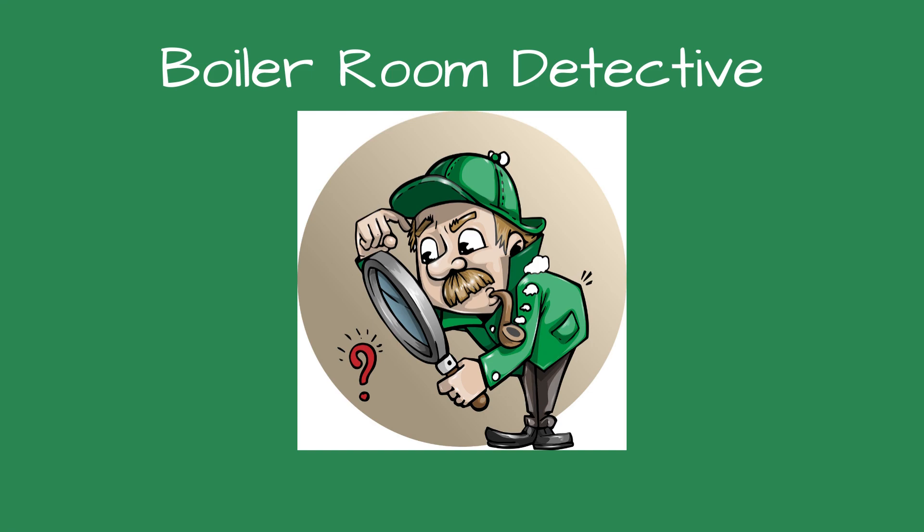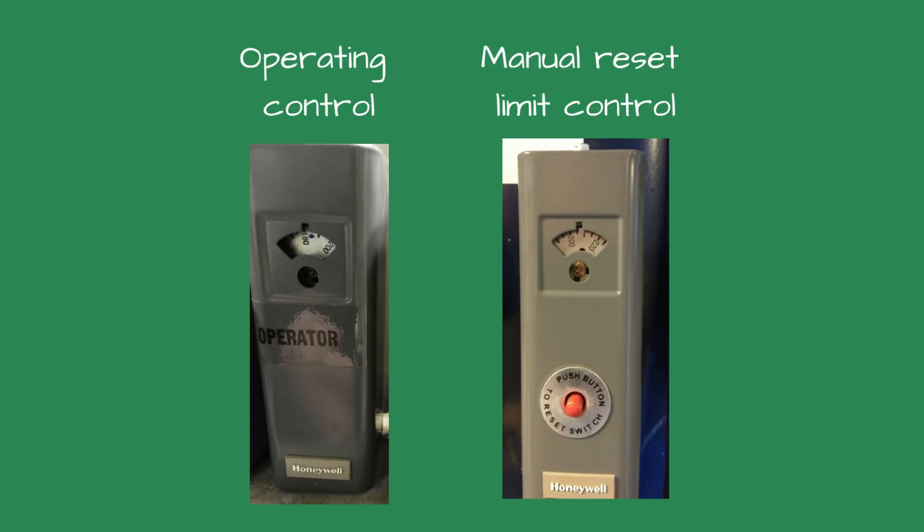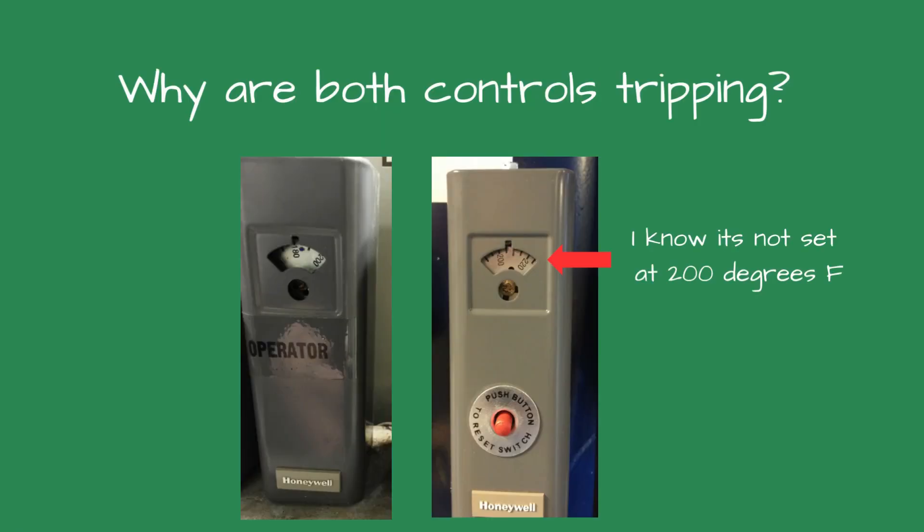Greetings fellow detectives and welcome to Boiler Room Detective: The Case of the Tripped Limit Controls. A concerned customer called and said the new boilers we sold weren't working — the boilers were going off on the limit control and he had to press the reset button several times a day. I suggested he switch the lead boiler on the control panel, and I would contact the factory for a replacement control. A few hours later he called and said the other boiler was doing the same thing.